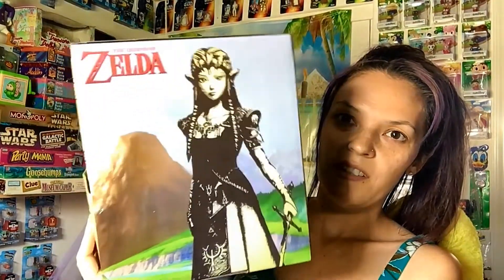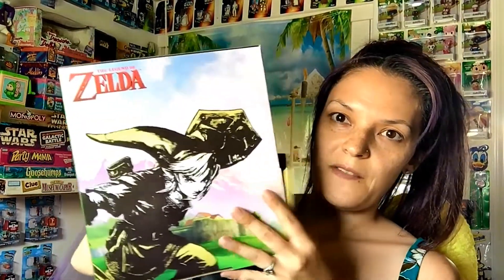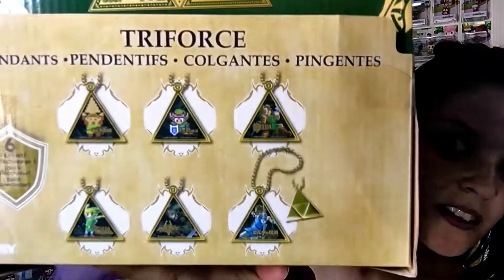Zelda box here — hopefully you guys can see this, I don't know if there's a glare. They let me have this box that the toys come in. They are pendants and I think they are all of Link but from various Zelda games. It looks like there are six to collect. I just got six of these; there are a lot more at the 99 cent store and they are 99 cents each. I figured I'd just grab six since there are six to collect — you never know, I could be super lucky and get all six.